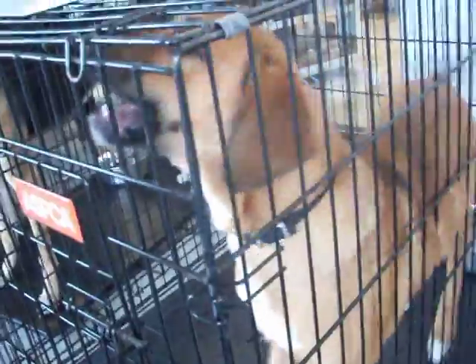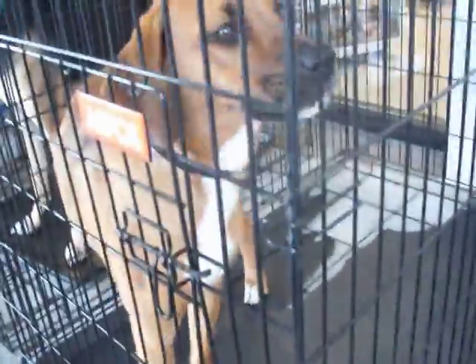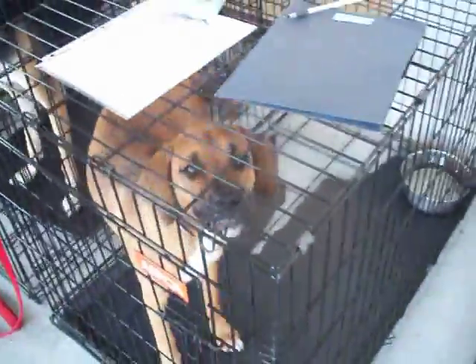This is Sheba. Sheba was adopted but just got returned yesterday. She wasn't very good with small children because she's playful and rambunctious — they said too much dog for the family. So she should probably go to a home with maybe older kids, ten years or better. She's about 40 pounds, a good mid-sized dog, sweet.